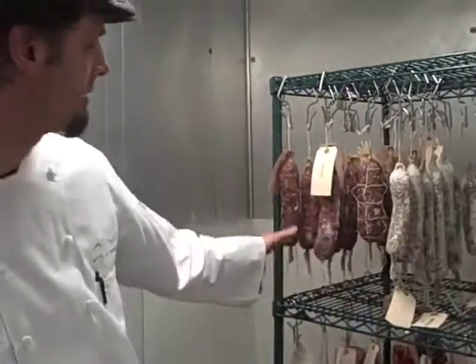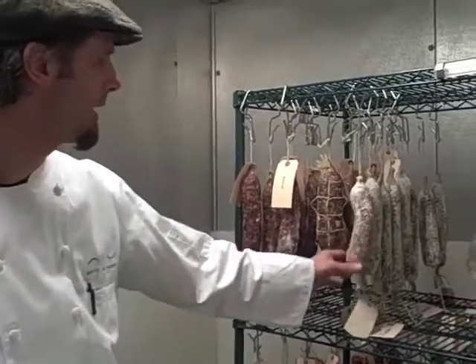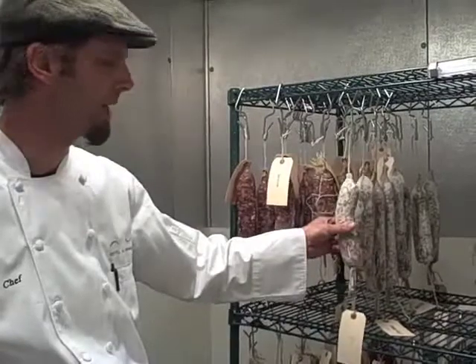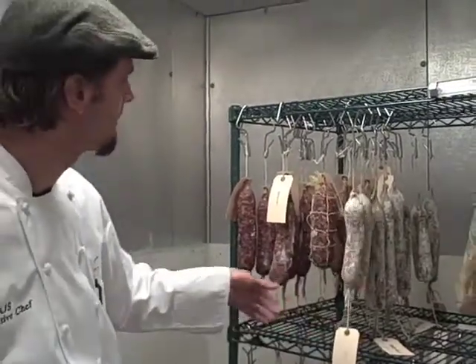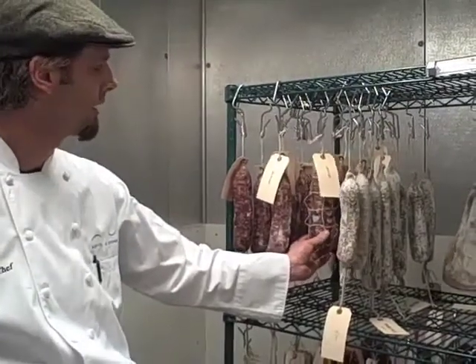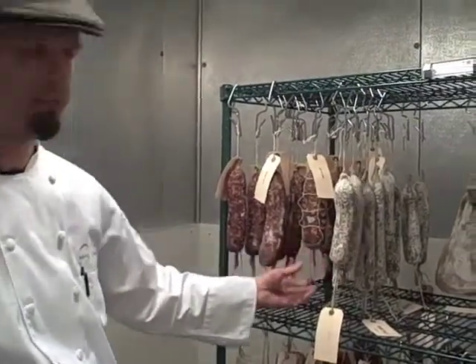And we have a variety of salamis as well — a fennel pollen salami. This one is about 40 days old; actually it's ready to be consumed. And these are a little bit newer — this fennel pollen salami won't be ready until mid-next month, June.